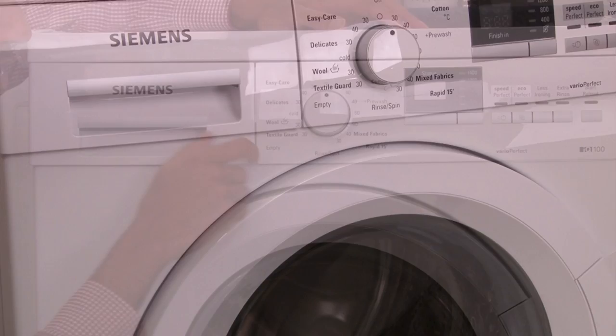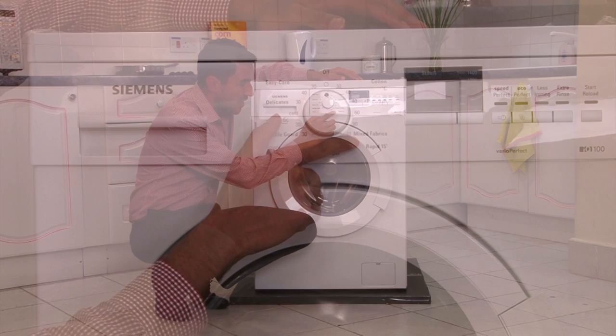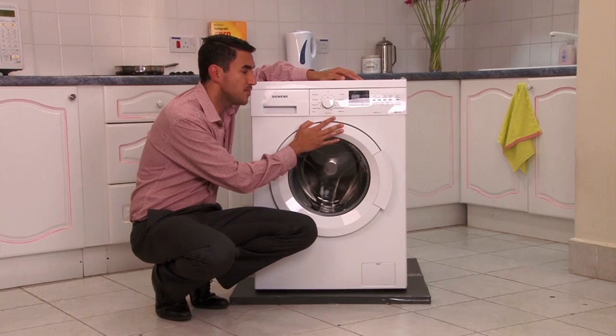The Siemens IQ 100 has special programs for different fabrics. For example, as you can see right here, you have one for delicate silks, a textile guard, a setting for mixed fabrics, as well as the Siemens world-first 15-minute wash.